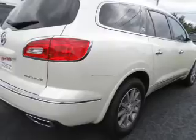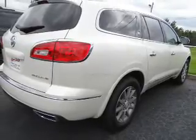Also included are remote start, steering wheel controls, rear temperature controls, and automatic climate control. Let us put you in the driver's seat today. Call or click to contact us.